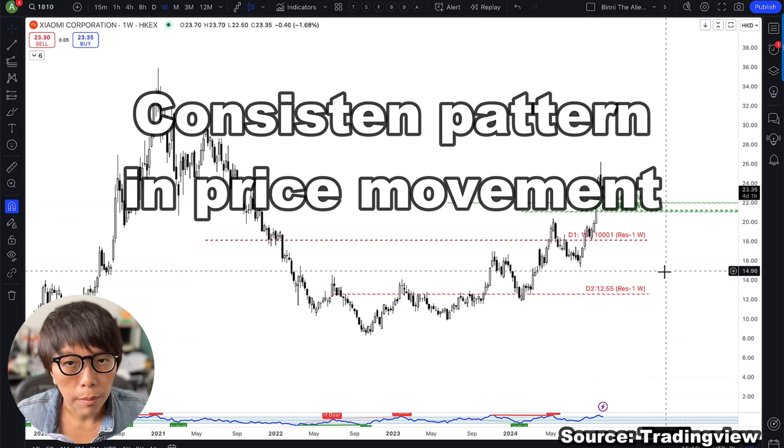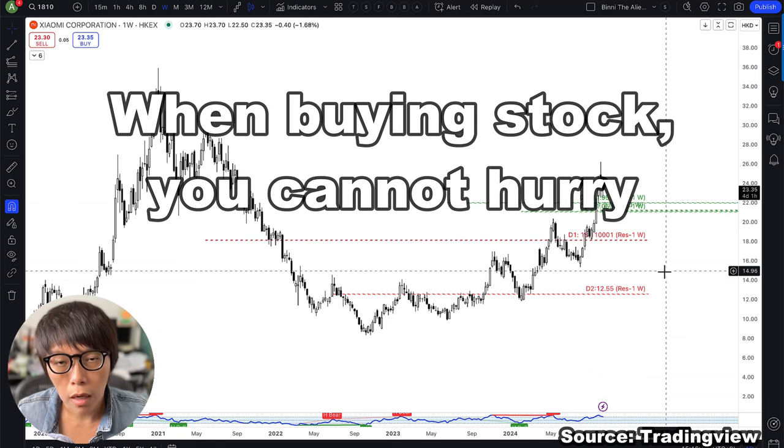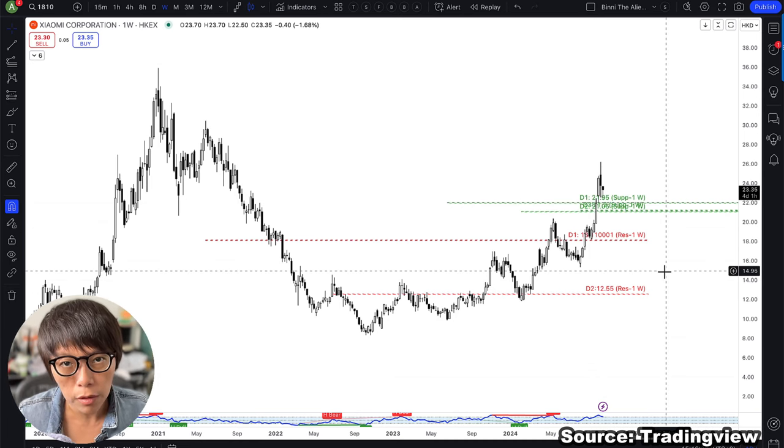A lot of times in buying stocks, we cannot hurry — we have to wait. Otherwise, you get your money locked inside a stock. You have to wait for a long time, and worse still, you make losses.